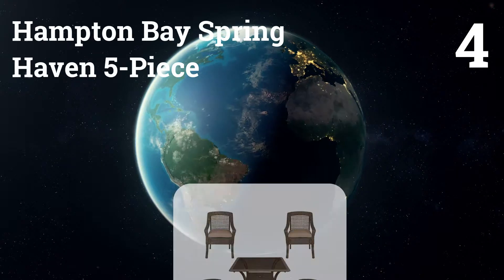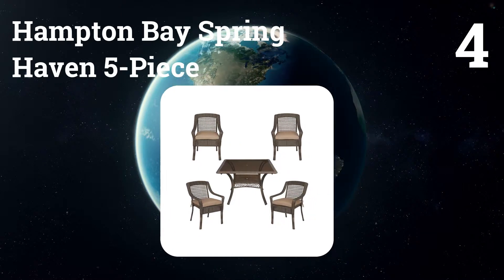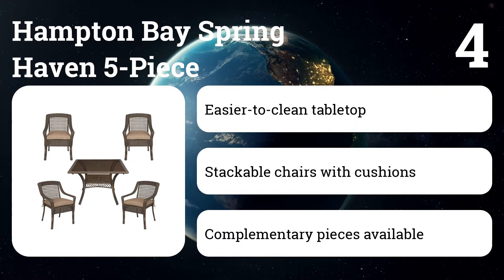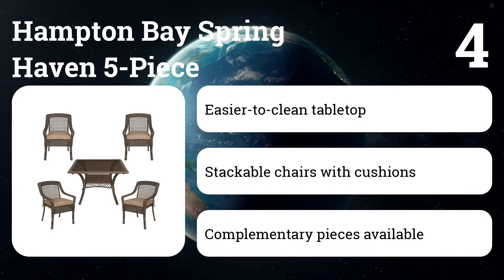Number four: Hampton Bay Spring Haven five-piece. This resin wicker set requires little upkeep and may be better for someone who prefers the look of wicker. We like the easy-to-clean glass table top, stackable chairs, and customizable cushions.